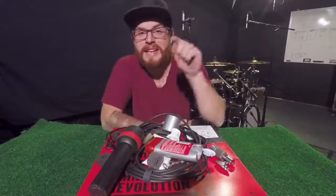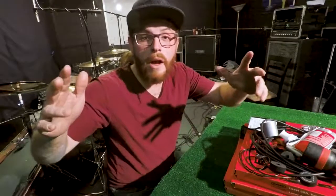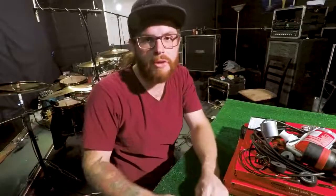Welcome back to Sick Drummer's lesson and advice with yours truly, Cameron Flurry. In this video we're gonna go over 10 essential items that every drummer should have on tour.